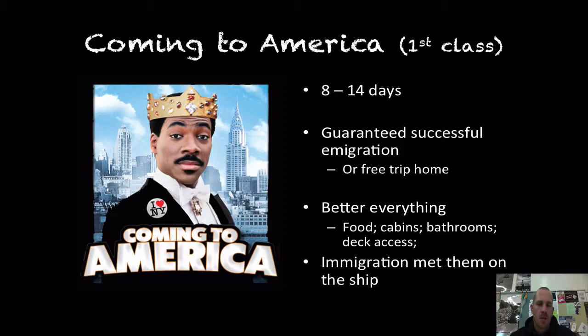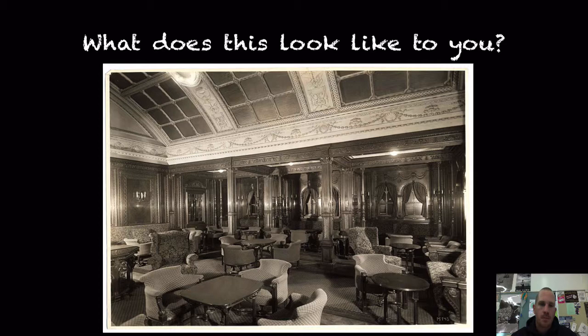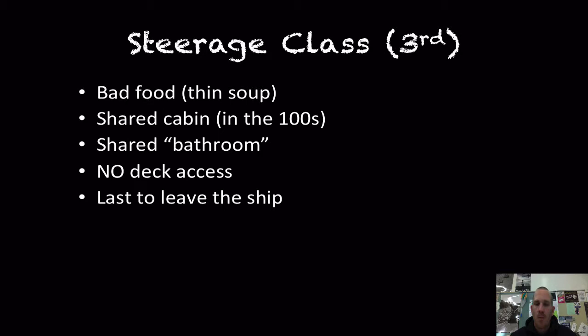This picture reminds me of the movie Titanic — the grand ballroom where upper class passengers would intermingle. Third class did not have access to this at all. There was no intermingling between the classes; first and second class saw steerage passengers as beneath them. Going back to Titanic — these are the guys that get locked below deck as the ship is sinking. They had no access to immigration agents on the ship and had to take a smaller vessel to the immigration processing station at Ellis Island.